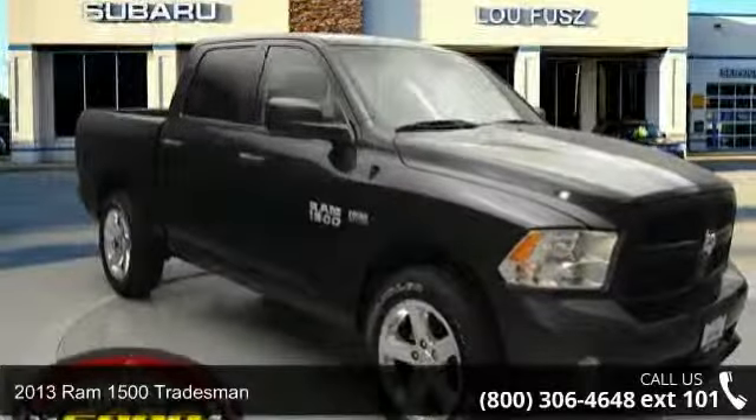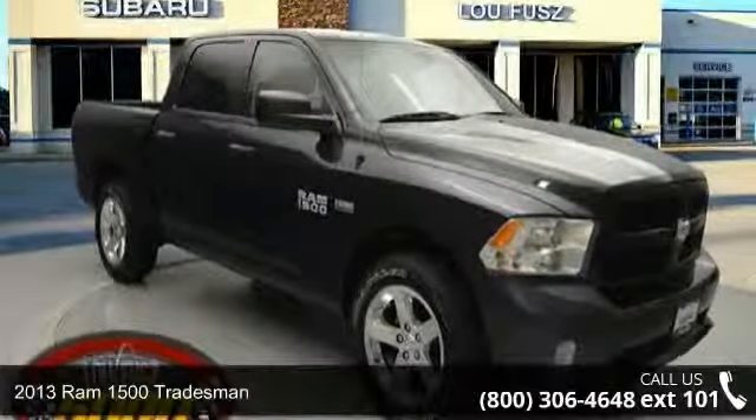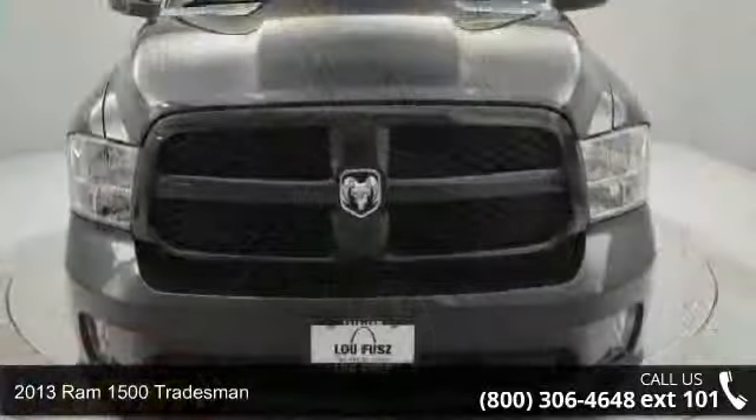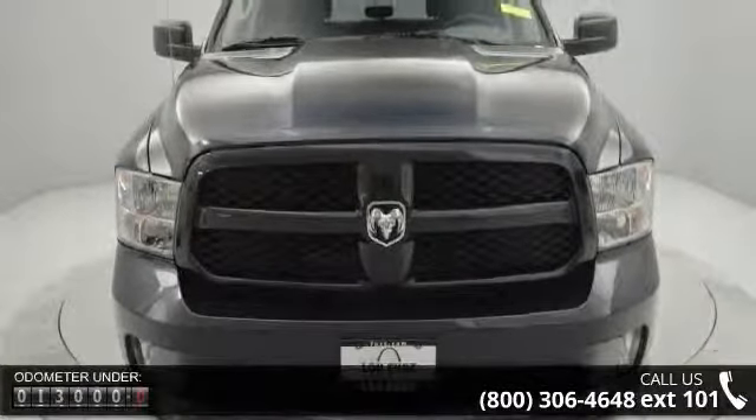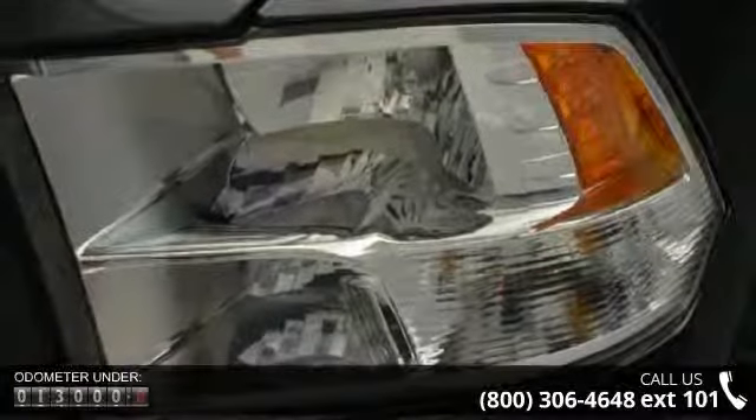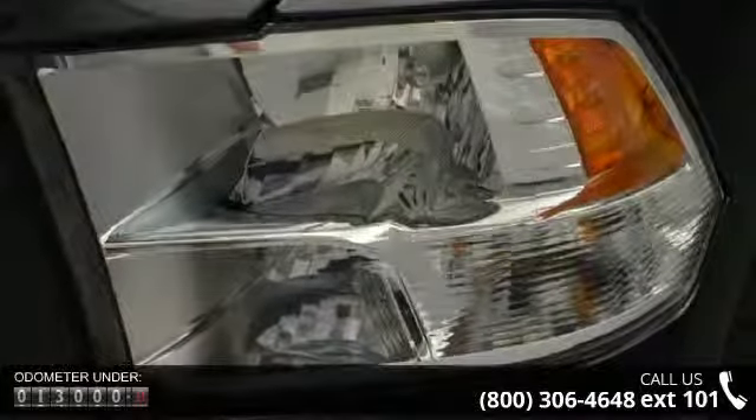Arrive in style with this 2013 Ram 1500 Tradesman. If you are looking for an automobile with great features, look no further. This vehicle comes with a reliable 8-cylinder engine, connected to a smooth shifting automatic transmission.